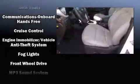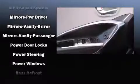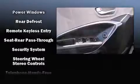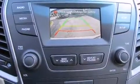Additional safety features include traction control, brake assist, a security system, an emergency communication system, and four-wheel disc brakes with ABS. For added security, dynamic stability control supplements the drivetrain.